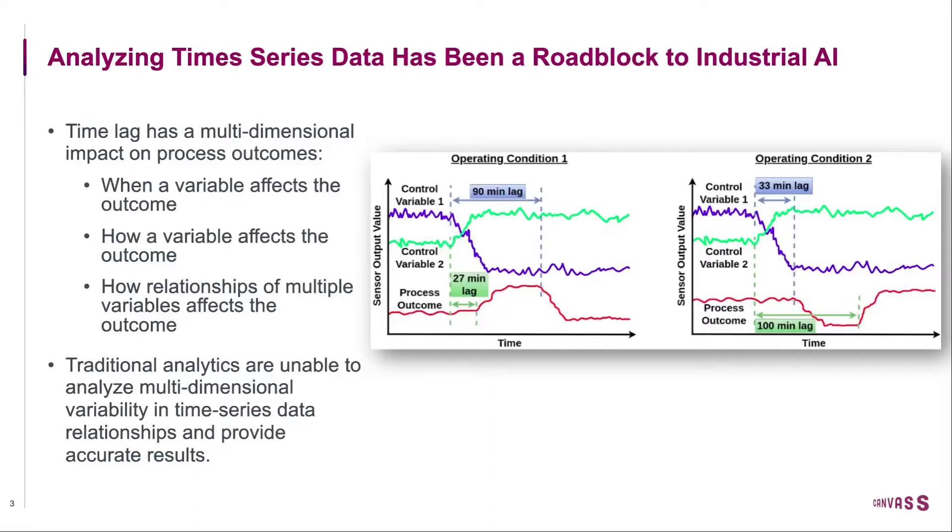In industrial processes, a change in a control variable does not immediately impact the process outcome. As an example, it takes 90 minutes for control variable 1 to affect the process outcome, versus 27 minutes taken by control variable 2 to affect the process outcome. And for the same process, if we look at a different operating condition, the time lag changes.